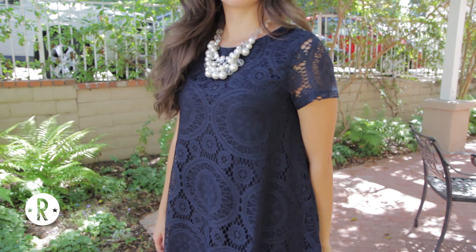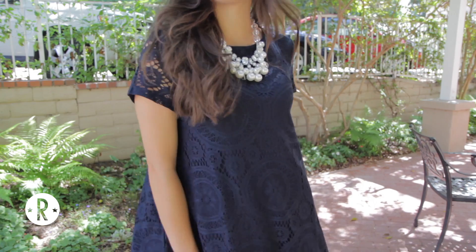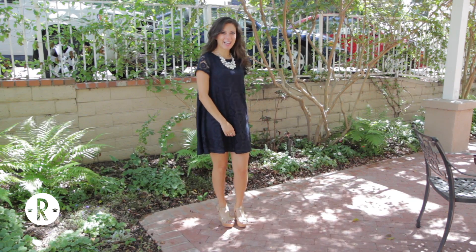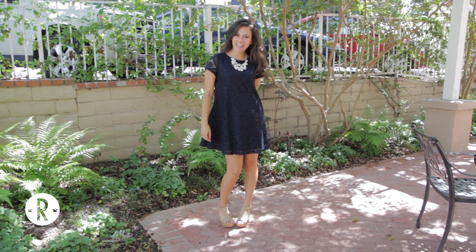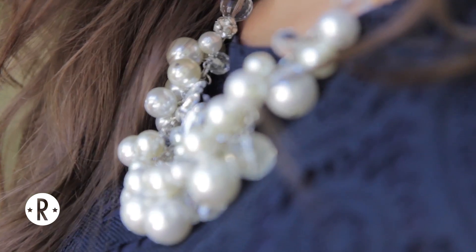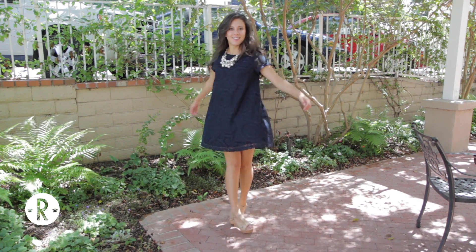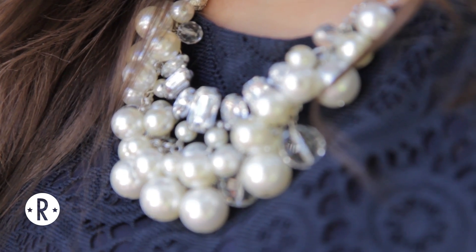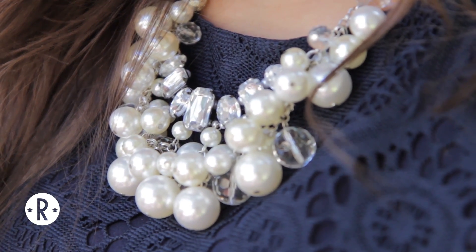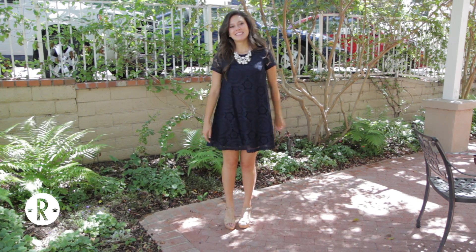Now let's move on to round two. At my school this is the day when the remaining houses you're rushing will be showing you their house tour and telling you about their philanthropy. The attire for this day is described as still casual but dressier — this outfit is something you might wear to brunch with your mom and dad. I absolutely love this classic navy dress from oasap.com and the overlay of lace adds a fun twist. I topped it off with this fabulous statement necklace that really catches the light and sparkles.